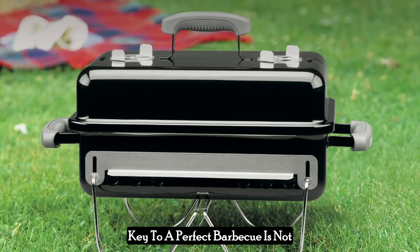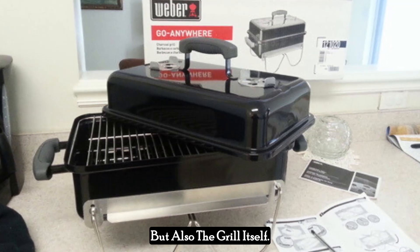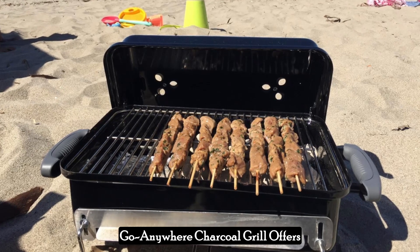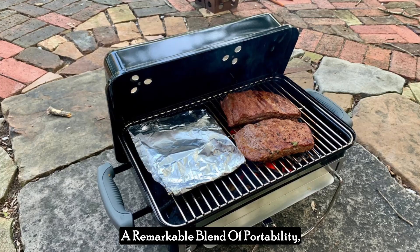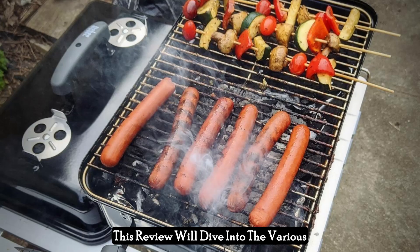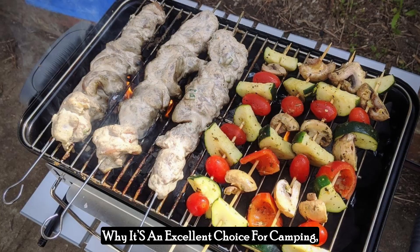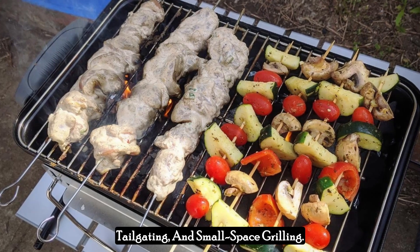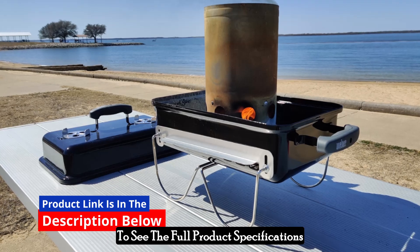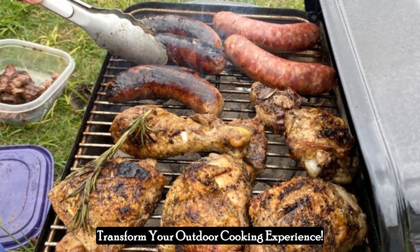Grilling enthusiasts know that the key to a perfect barbecue is not just the quality of the ingredients but also the grill itself. For those who love the flexibility of grilling on the go, this Weber Go Anywhere Charcoal Grill offers a remarkable blend of portability, durability, and performance. Click the link in the description below to see the full product specifications and bring home a grill that will transform your outdoor cooking experience.